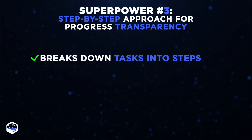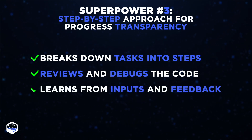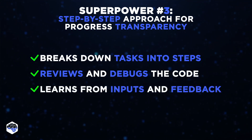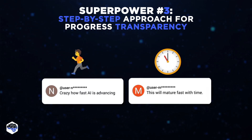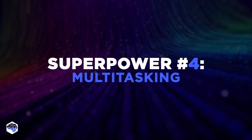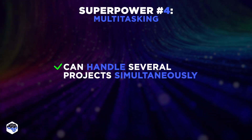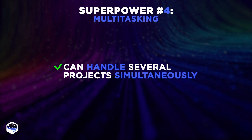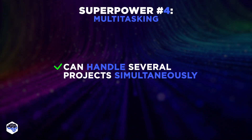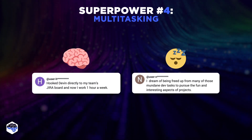Devon continuously reviews and debugs the code as it progresses. It learns from your inputs and feedback to improve its performance, fixing existing problems and potentially eliminating them in the future. Devon also claimed to excel in multitasking, with the ability to handle several projects simultaneously — and this might actually be a game-changer.